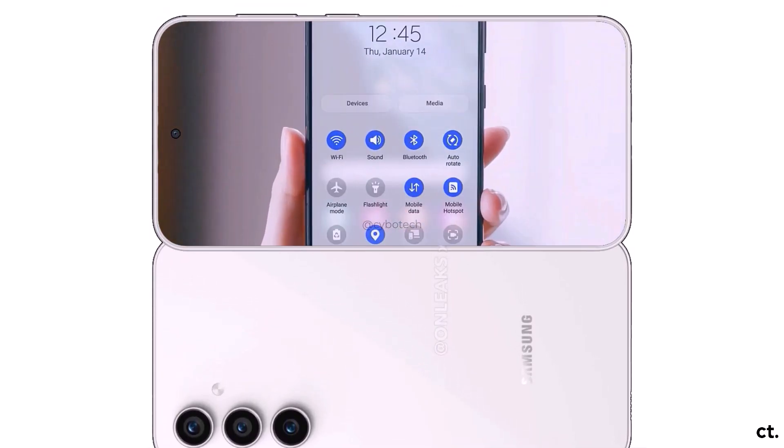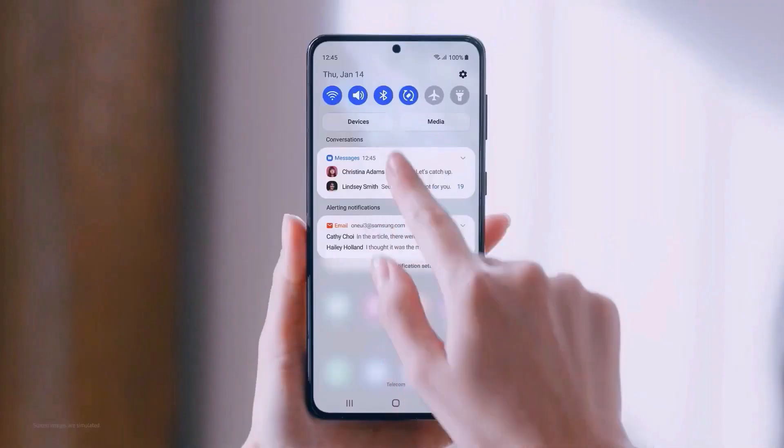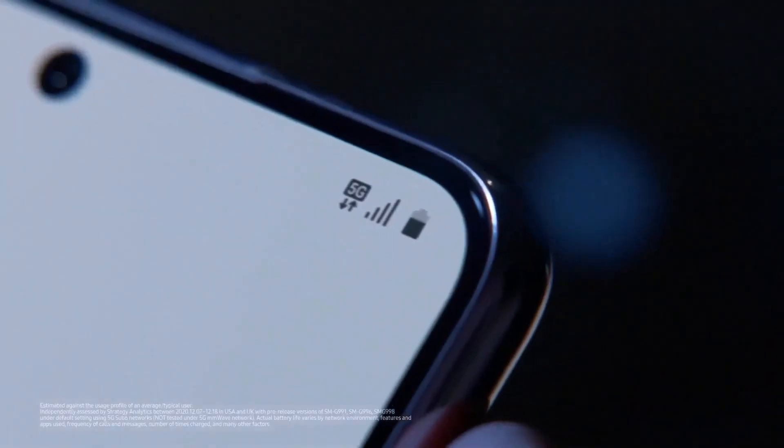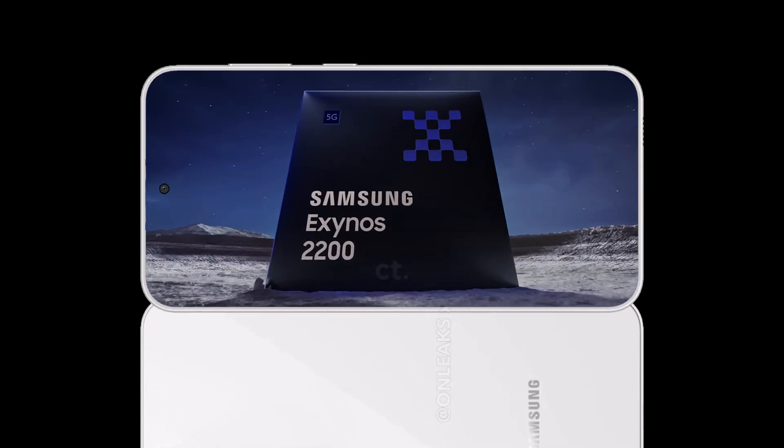Samsung's upcoming Galaxy S23 Fan Edition has popped up in an online benchmark today, and the phone's most controversial hardware detail is now confirmed — or at least as close as it can be to confirmed without Samsung spilling the beans. Namely, the Galaxy S23 Fan Edition is powered by an Exynos 2200 chipset.